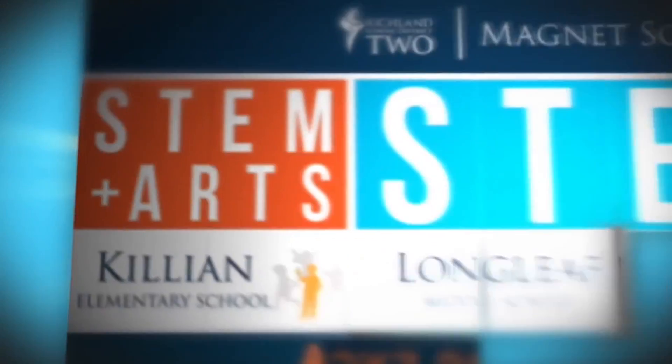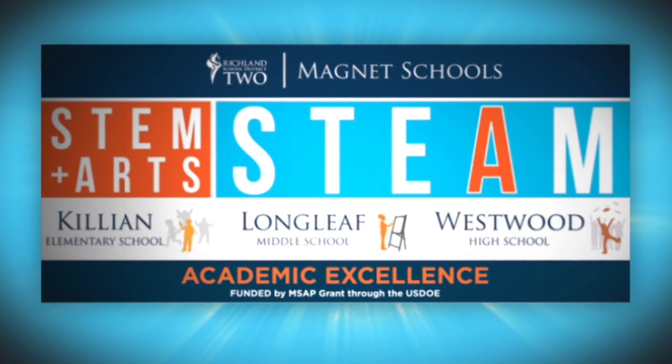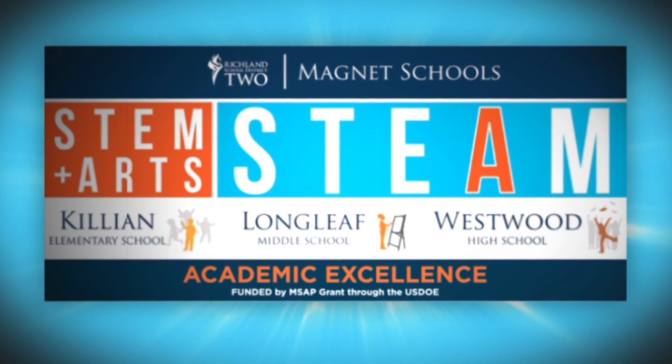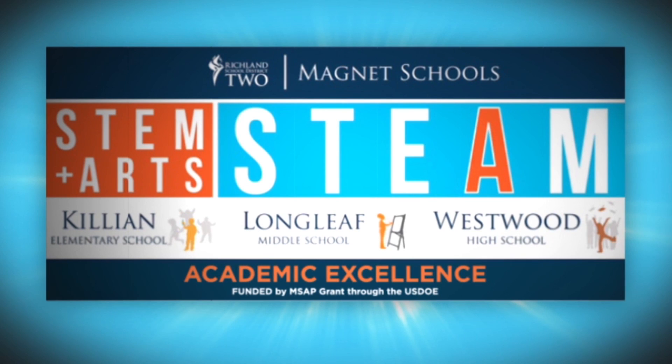The formulas all add up. STEAM — science, technology, engineering, art, and mathematics — plus hard work, equals great success at Richland School District 2.